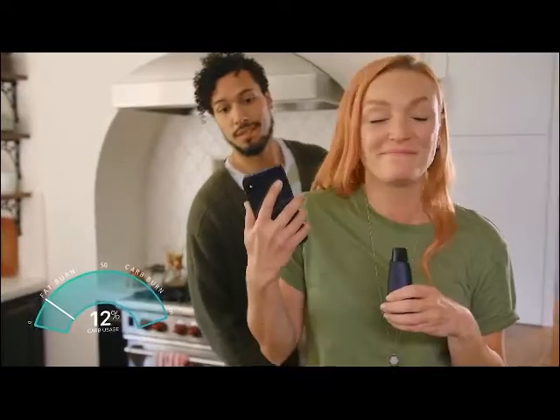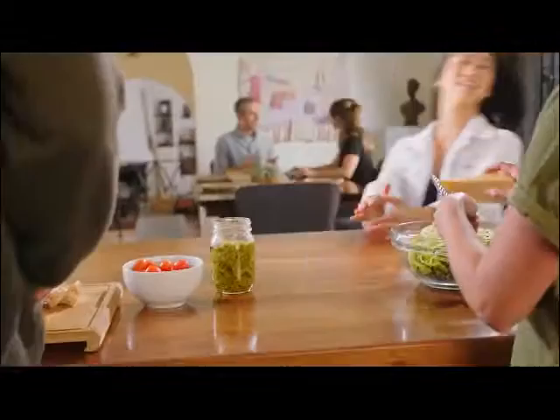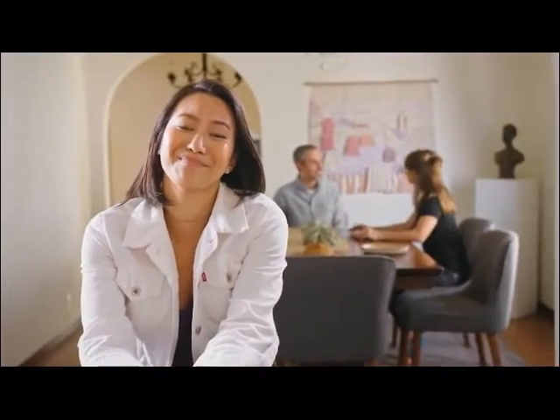Lumen measures your breath, does some math, and sends expert advice straight to your smartphone. Lumen is your lifestyle life coach, your metabolic meal planner, your nightstand nutritionist, your daily dietitian, your sleep scientist, your workout whisperer, your holistic health handheld — simply speaking, a sustainable solution to a healthier new you.